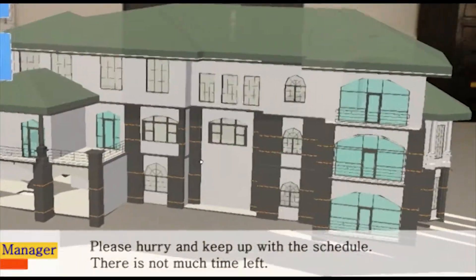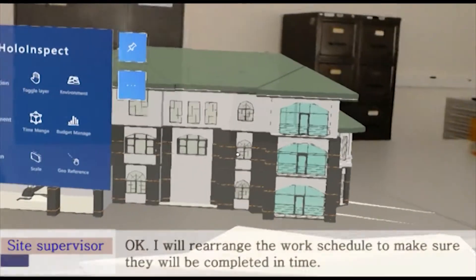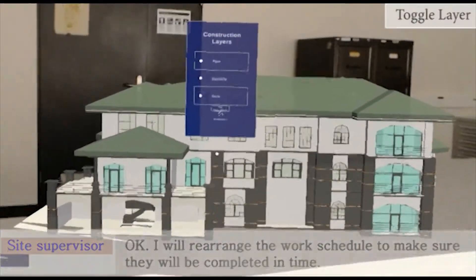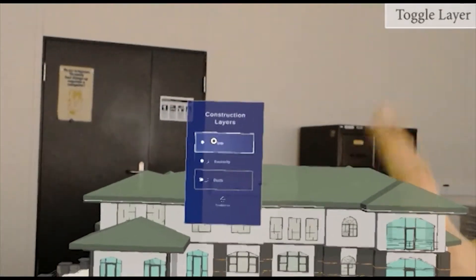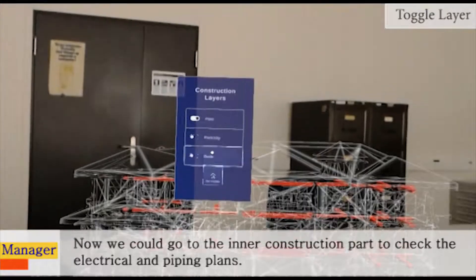Please hurry and keep up with the schedule, there is not much time left. Okay, I will rearrange the work schedule to make sure they will be completed in time. Now we could go to the inner construction part to check the electrical and piping plans.